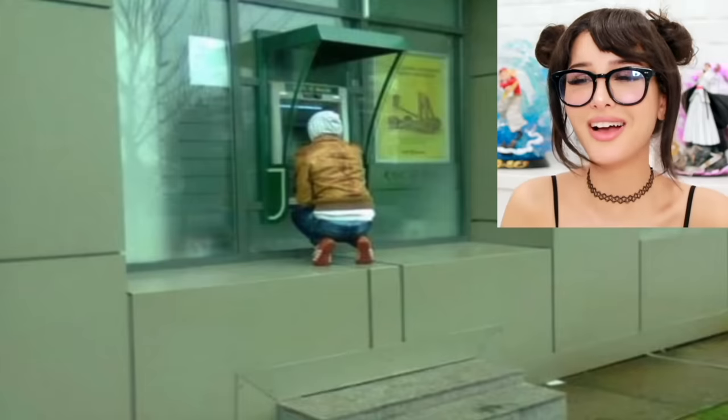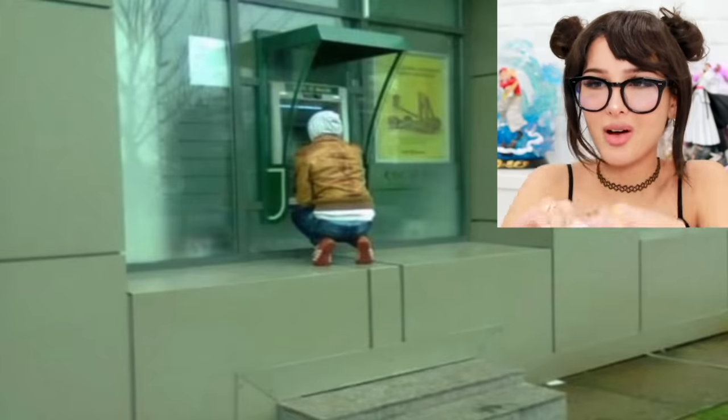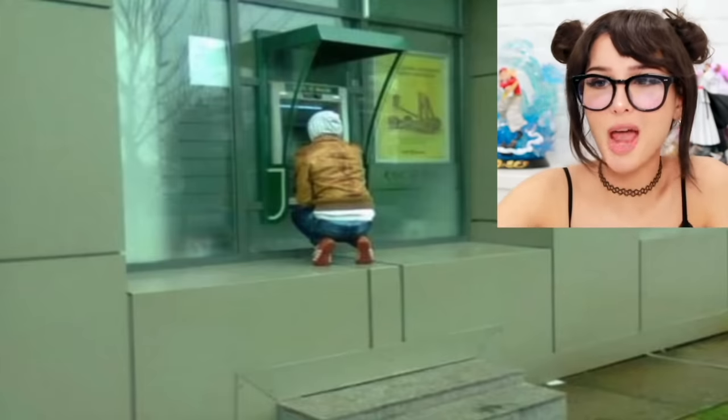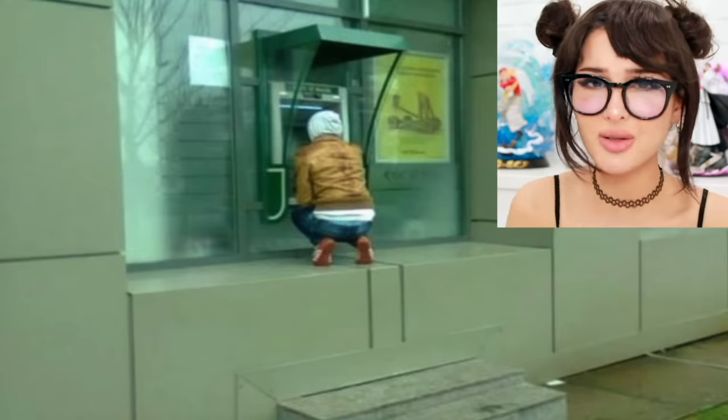I'm calling the cops. Why did they do this? They put an ATM on a ledge so you have to climb up and take a big step. Then when you finally get to the ATM you have to squat down next to it and put in your pin. Why was this made for children to deposit their Robux?